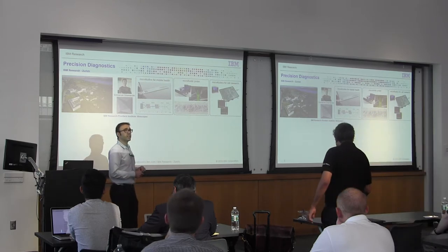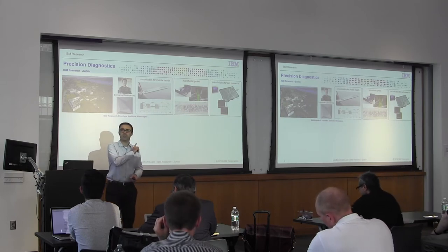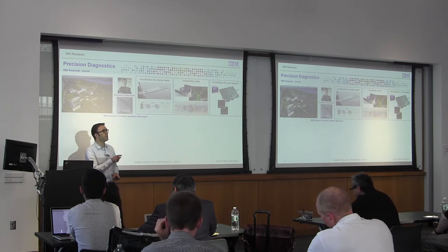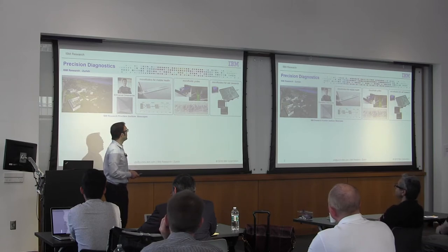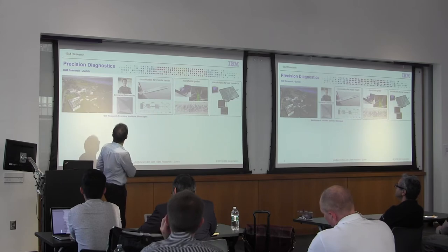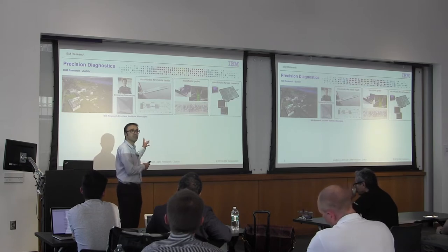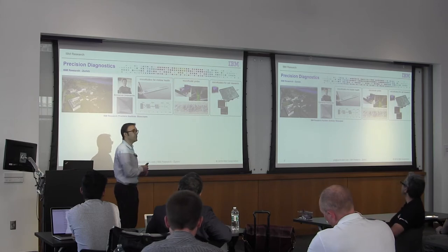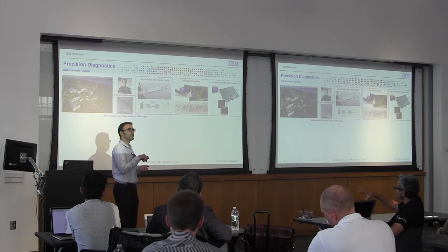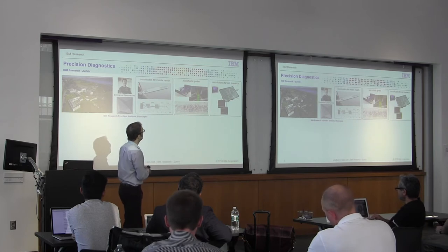We are located in Zurich, very close to ETH University, and we have good collaborations with other European universities. IBM Research in Zurich is one of the 12 IBM labs around the world, and Zurich is the first one outside the US. Our group is called Precision Diagnostics, led by Emmanuel Delamarche. We have mainly three research projects. One of them is called microfluidics for mobile health, which is the topic of this talk. We also have the microfluidic probe activity, where colleagues use microfluidics for local staining of tissue sections for cancer research, and a smaller activity on cell research.